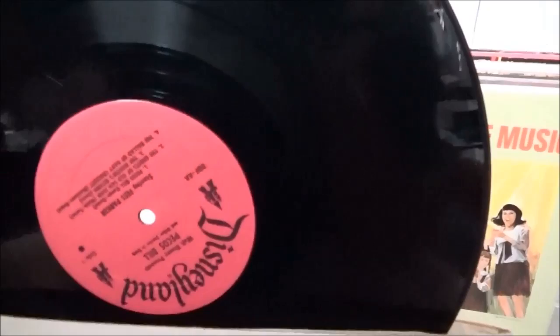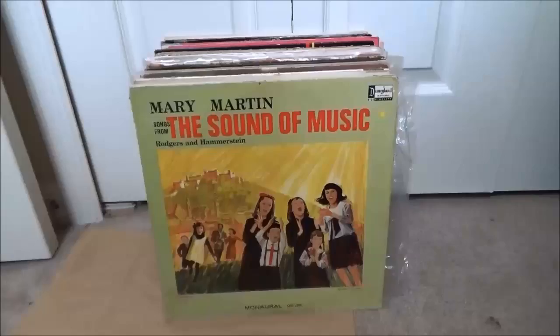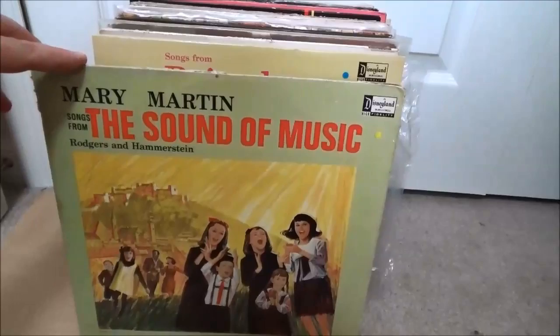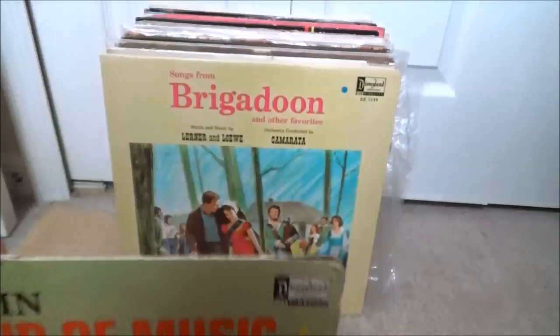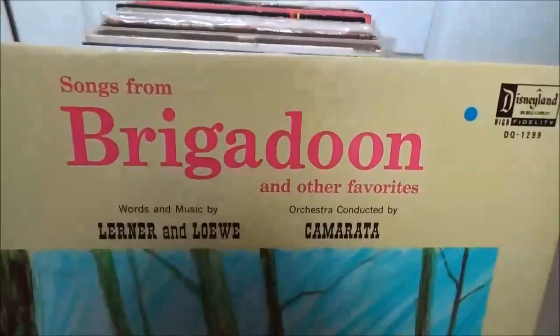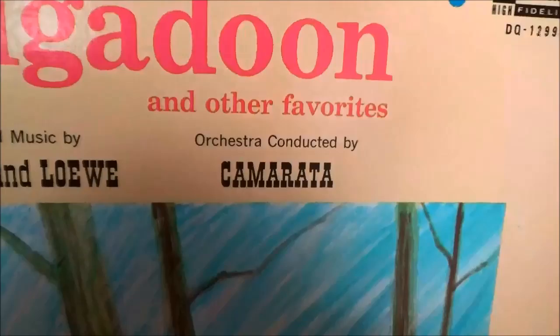Later they had the yellow label with kind of a rainbow thing going on. Mary Martin's The Sound of Music — I always look for the Disneyland stuff with really odd titles, those are the harder ones to find. Of course Sound of Music wasn't a Disney movie, and neither was Brigadoon, but this guy Camarata conducted a bunch of stuff for Disney back in the day, cashing in on what was hot movie-wise.